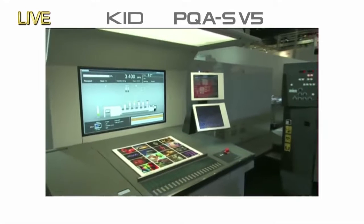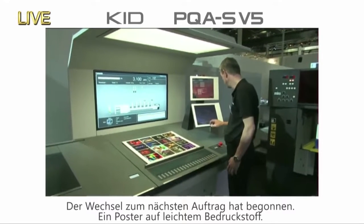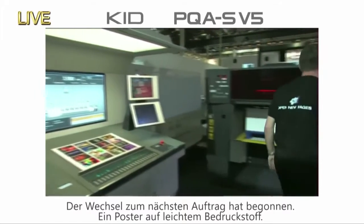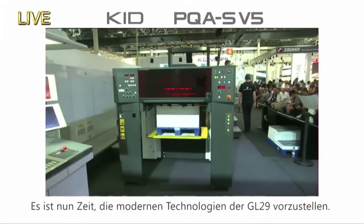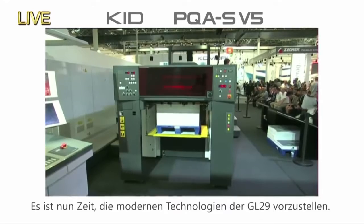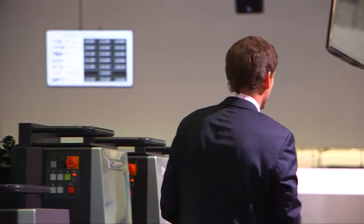Combining the high performance of the Lithrone G29 with these systems gives you extraordinary productivity. As you can hear, the Lithrone G29 has now started its changeover for our second job, which is going to be printing a poster on light stock. So while it's changing over, let me introduce you to some of the advanced technologies equipped on this printing press.